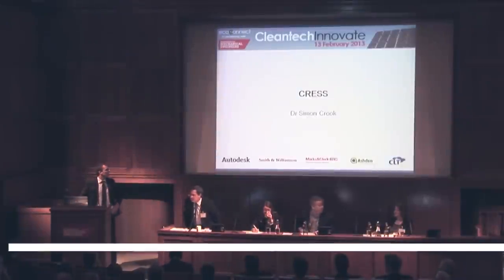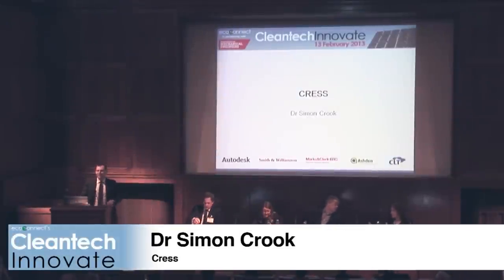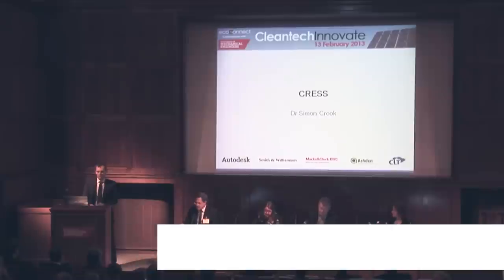Hi, I'm Simon Crook. I lead a business called Cress, and in summary we're the industrial equivalent of a Toyota Prius.